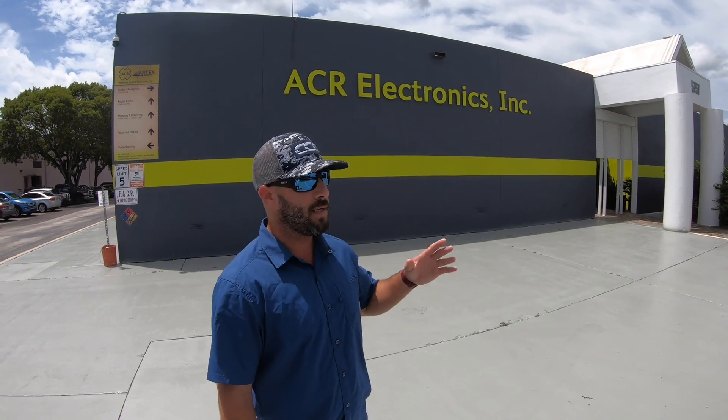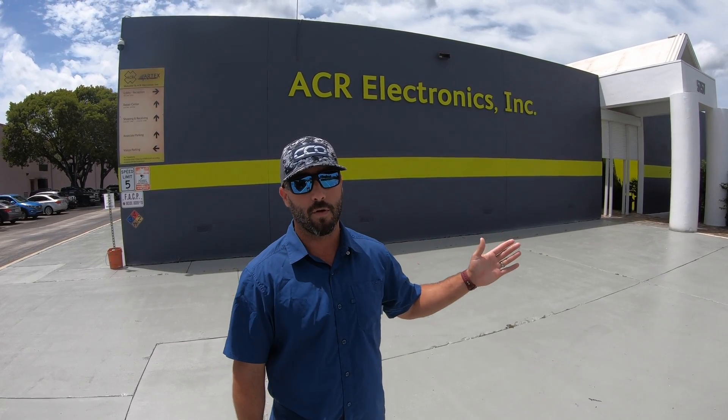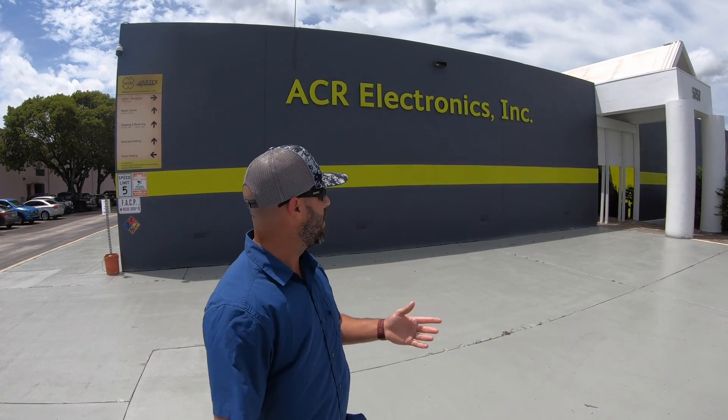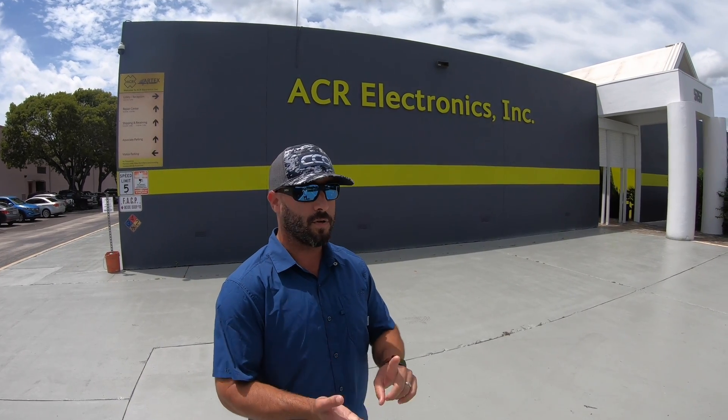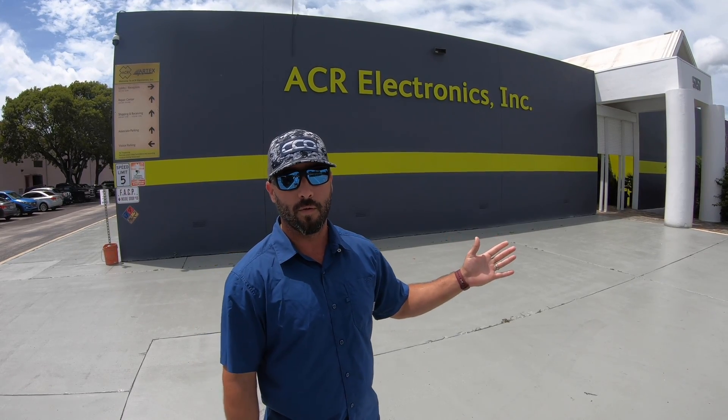Sometimes it takes a tragic accident for us to really realize the priorities that we need to have on our boat. So we went upon ourselves to reach out to ACR Electronics. They do EPIRBs, personal locator beacons and much more. So we're going to take a quick tour with Mikel and show you what they have inside.